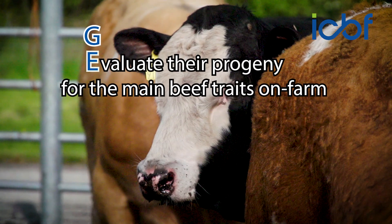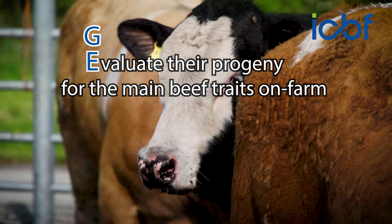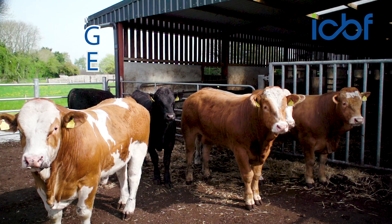We evaluate the progeny of these bulls for all of the traits that will be of importance to Irish farmers: calving, weight, growth and all the carcass traits, not to mention milk and fertility of the daughters of these bulls.